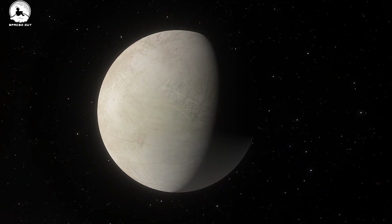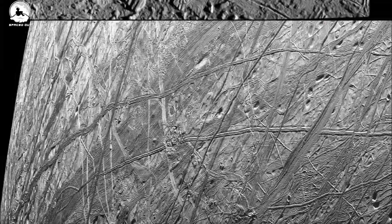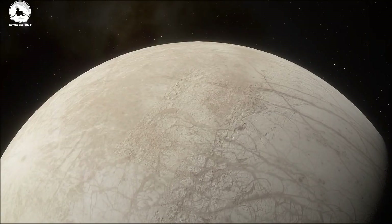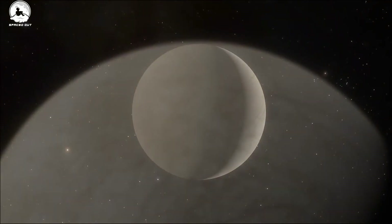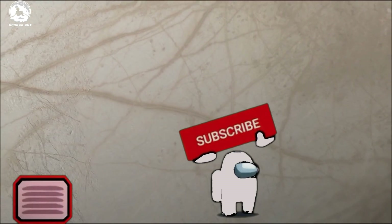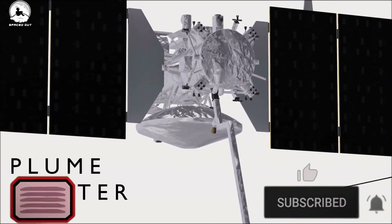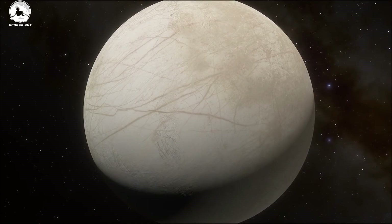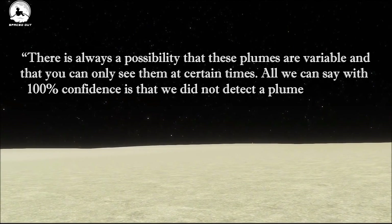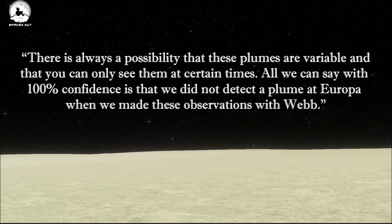On the other hand, Villanueva's team also looked for evidence of a plume of water vapor erupting from Europa's surface. Researchers using NASA's Hubble Space Telescope had reported tentative detections of plumes in 2013, 2016 and 2017; however, finding definitive proof has been difficult. The new Webb data shows no evidence of plume activity, which allowed Villanueva's team to set a strict upper limit on the rate of material potentially being ejected. The team stressed, however, that their non-detection does not rule out a plume. According to Hamill, there is always a possibility that these plumes are variable and that you can only see them at certain times. All we can say with 100% confidence is that we did not detect a plume at Europa when we made these observations with Webb.